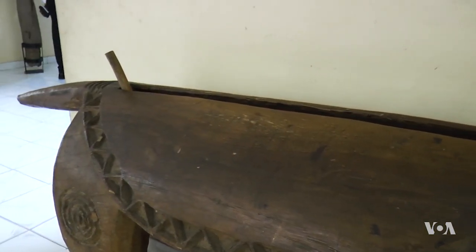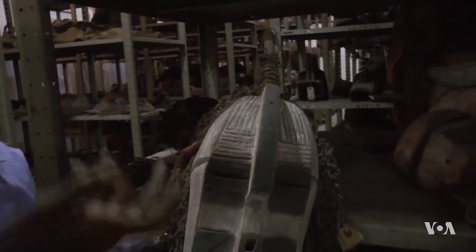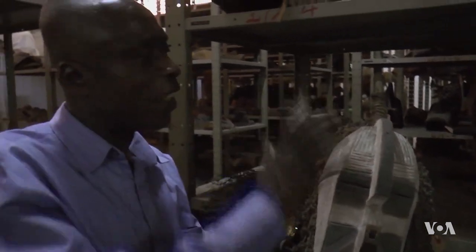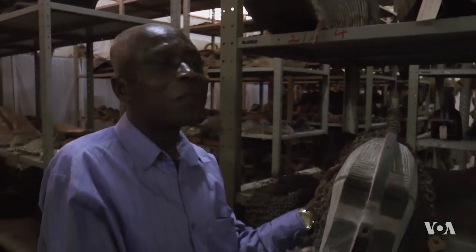Museum curator Henri Bagnata says Congolese masks preserve the influences and flavors of Congolese life. When the mask comes out, sometimes it represents an ancestor. Sometimes it's a woman, and women represent life. We learn a lot through the masks — even the gestures, the songs.